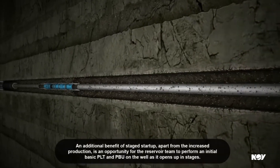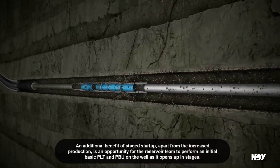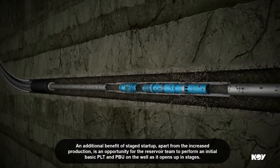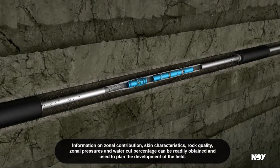An additional benefit of stage start-up, apart from the increased production, is an opportunity for the reservoir team to perform an initial basic PLT and PBU on the well as it opens up in stages. Information on zonal contribution, skin characteristics, rock quality, zonal pressures and water cut percentage can be readily obtained and used to plan the development of the field.